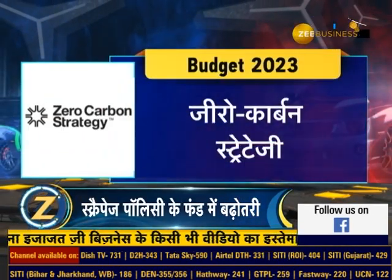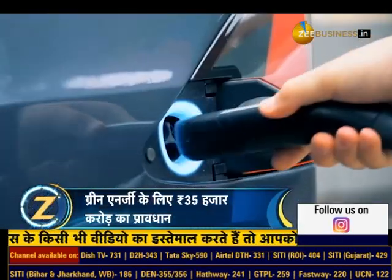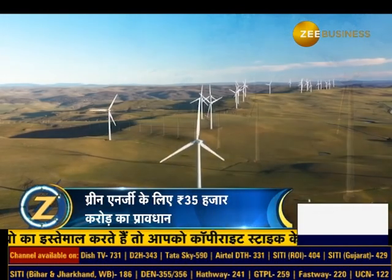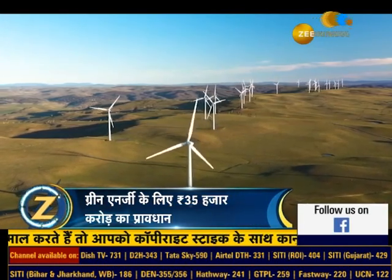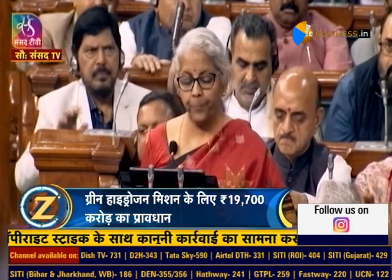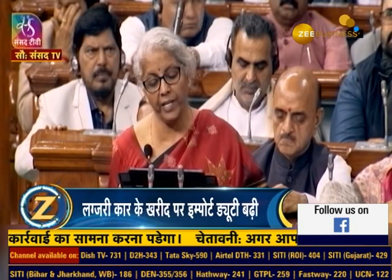Zero Carbon Strategy: The government's target is to achieve Net Zero Carbon Emission by 2070. In this budget, an effort has been made to attract the industry towards green fuel, beyond petrol and diesel. The government wants the auto sector's market share to grow for Electric, CNG, Ethanol, and Hydrogen-powered vehicles, in addition to petrol and diesel.